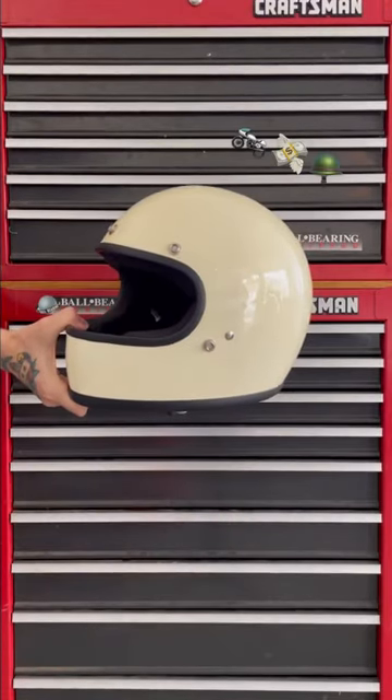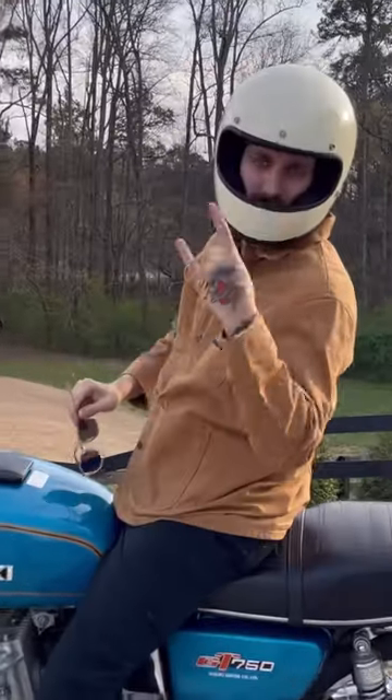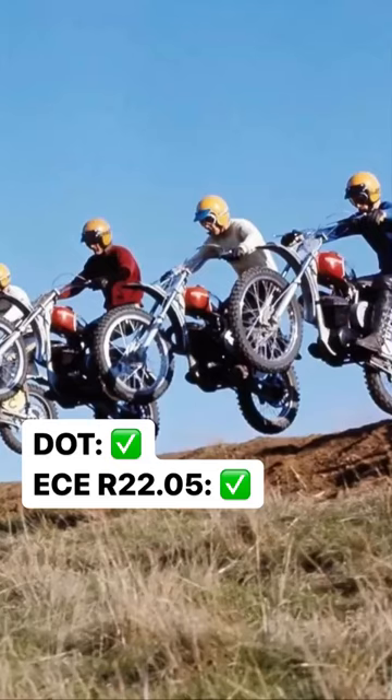This motorcycle helmet is cheap as hell, stupidly simple, and I'm kind of obsessed. Why? Primarily because it looks cool. But unlike the vintage helmets that it resembles, it meets all modern DOT safety standards.